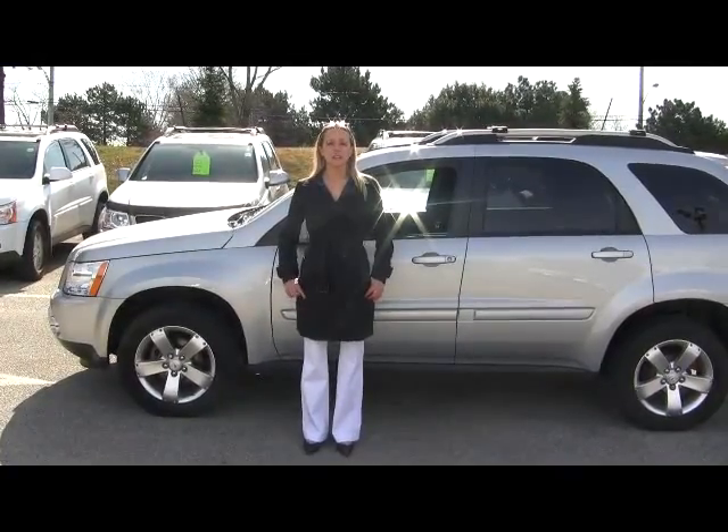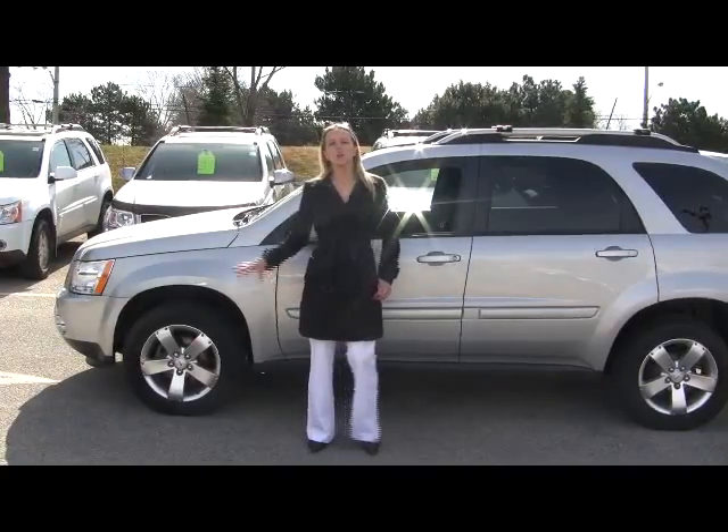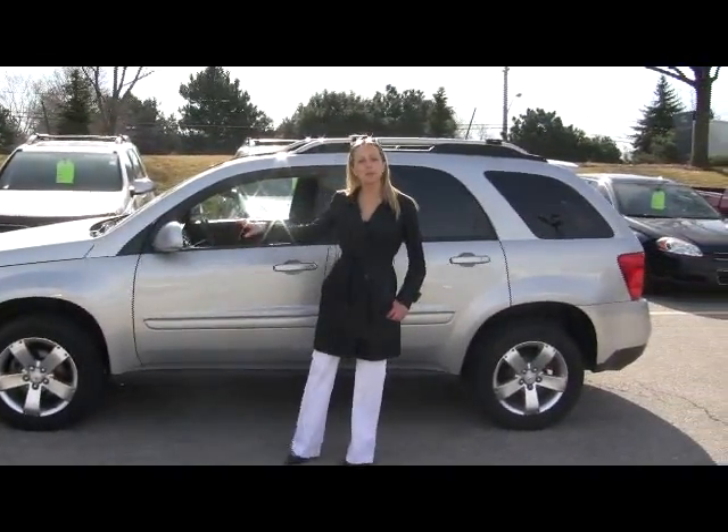Hi there, I'm Katherine, here today at the Applewood GM dealership in Mississauga. Newer to our lot this week is this great 2006 Pontiac Torrent SUV — it's a perfect family car.